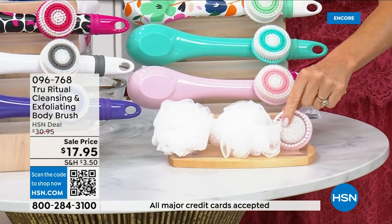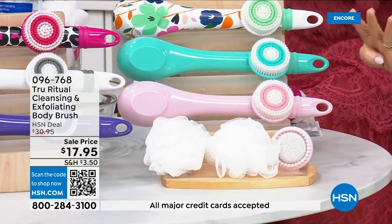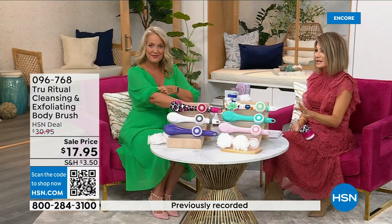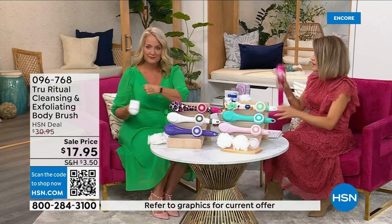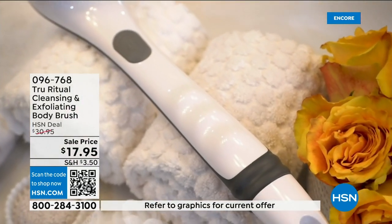You get two loofahs, a pumice with a brush around it, and a soft brush — four brushes total for $17.95. We're not going to spend 20 minutes on this — you've got about five more minutes to pick this up. Choose your color while we have it. For Christmas you could get five of these and be done.